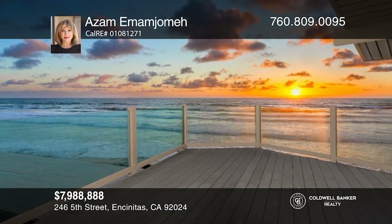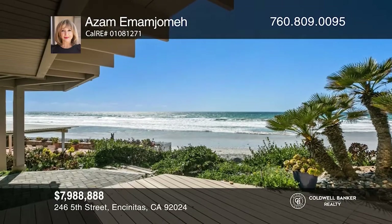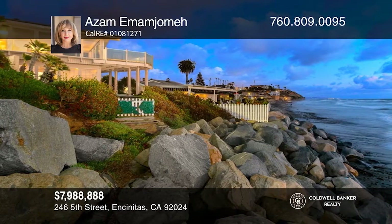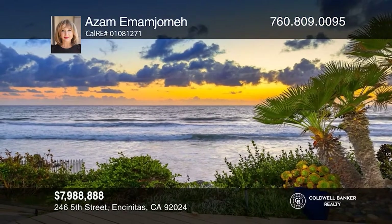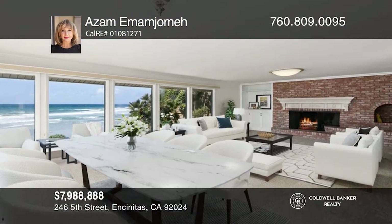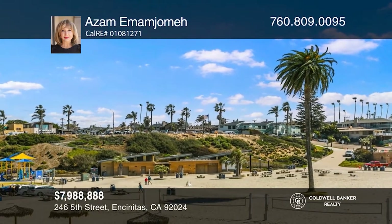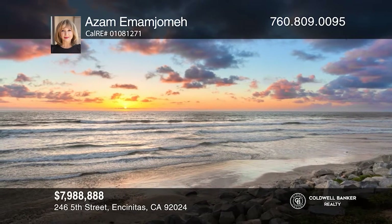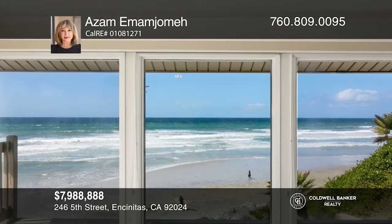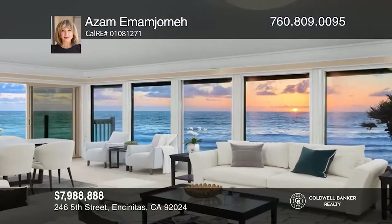Experience breathtaking oceanfront living in this spacious custom home. The massive upstairs great room is an entertainer's delight with expansive picture windows that maximize the Pacific Ocean views, opening to an amazing deck overlooking the crashing waves. The entire upper level of the home features two bedrooms and two baths. The gourmet kitchen also offers amazing views of the ocean and Moonlight State Beach. Downstairs you'll find a second great room with more picture windows, two bedrooms, one bath, a kitchen, and a gorgeous patio overlooking the Pacific Ocean. Contact Azam Imam Jamah for more details.